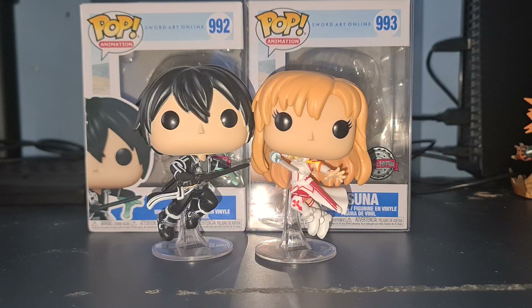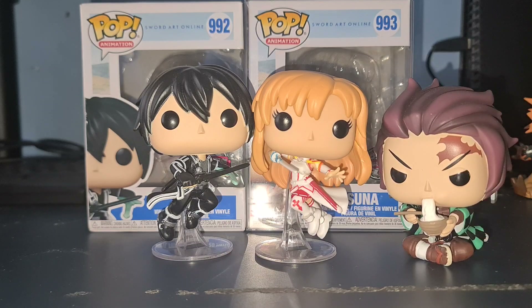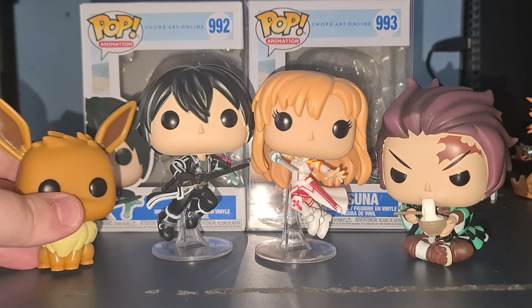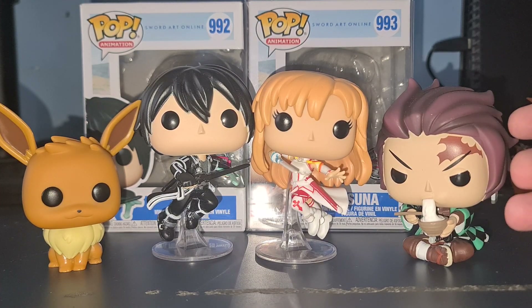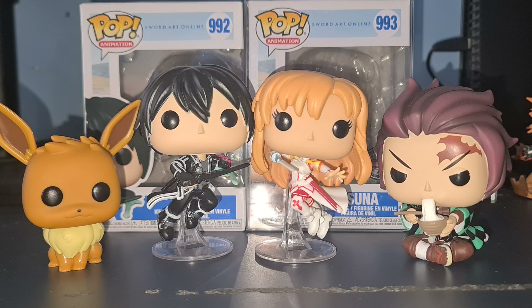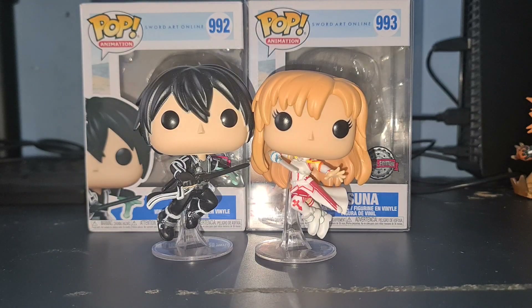One other Funko Pop I haven't shown off in a video yet because I don't have one to pair it with — here we have Tanjiro from Demon Slayer with his noodles. And here we have another one I've picked up but yet to get a secondary one for: Eevee from Pokémon. Hopefully I'm going to get Glaceon soon, and I might try and get one of the new Nezukos that are coming out.